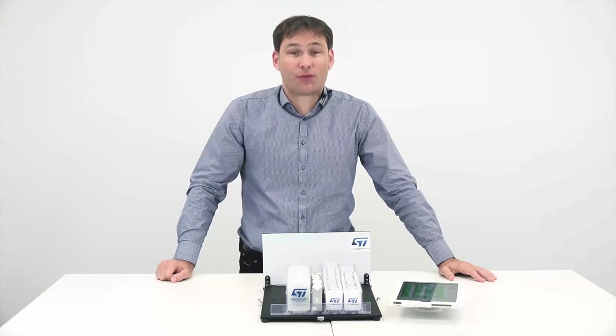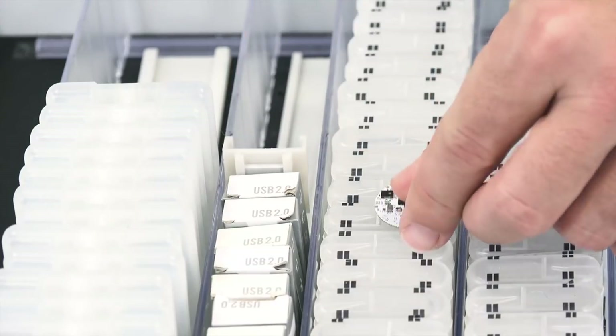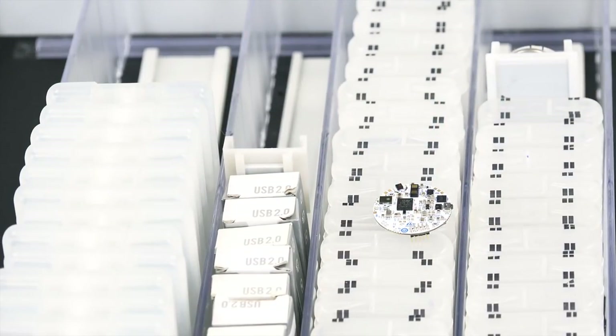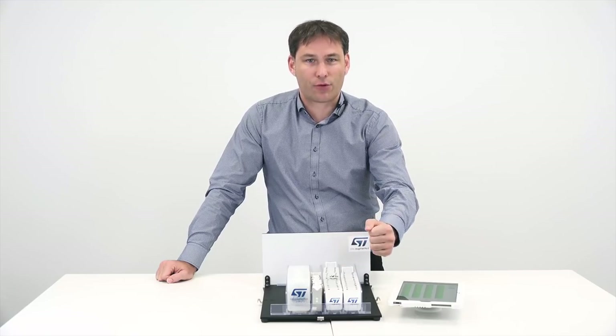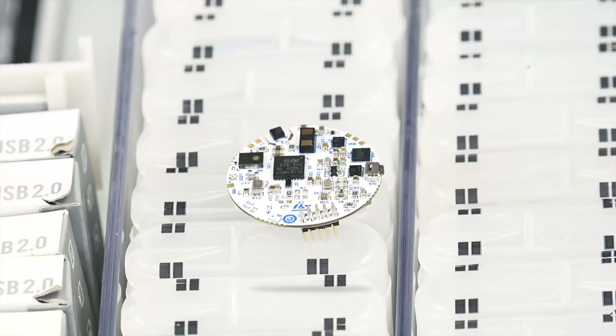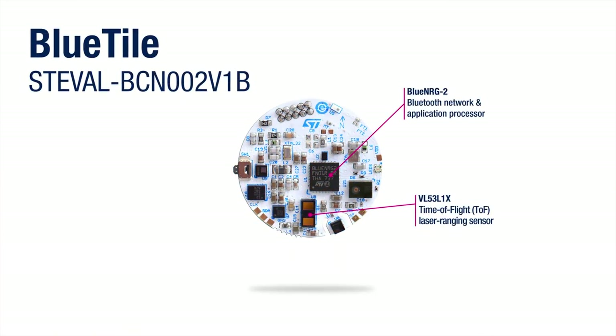Let's look more in detail at the different components of the demonstration. Here you can see how tiny it is. We have a blue tile which contains, among other sensors, the VL53L1X. The VL53L1X is on a single module — it manages both emission and reception, which makes it easy to integrate.